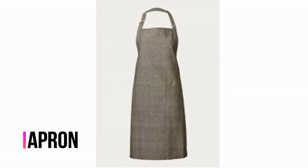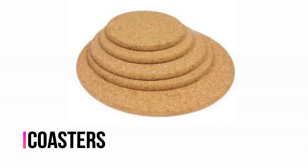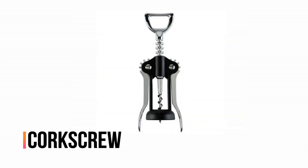Apron. Can opener. Coasters. Strainer. Corkscrew.